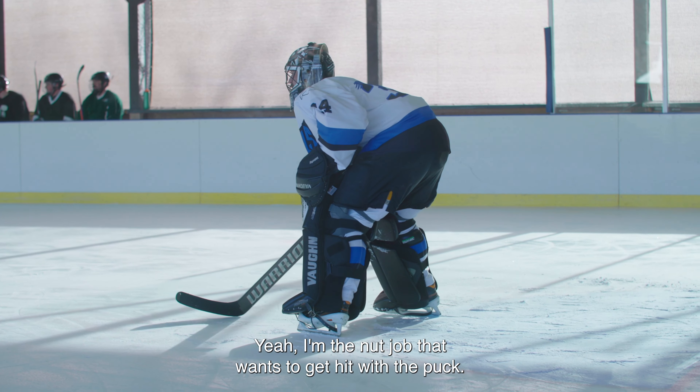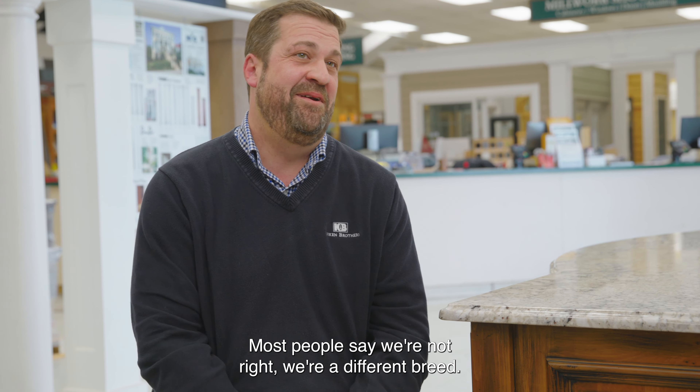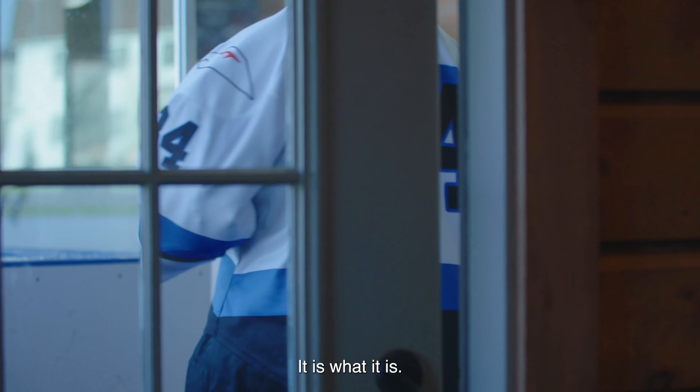I play goalie — I'm the nut job that wants to get hit with the puck. Most people say goalies aren't right, that we're a different breed. I don't necessarily agree. I think I'm just like everyone else — it's just a little in the head. It is what it is.